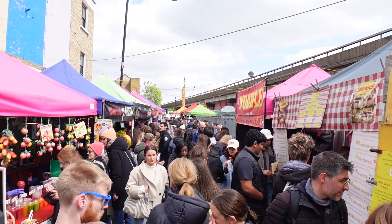Portobello Market is open a couple of days per week, but definitely the best day to come is Saturday. If you come during the week you'll still find a few stalls here and there and some street food, but on Saturday this place is madness — so busy with people and tourists. Definitely you need to visit this place.